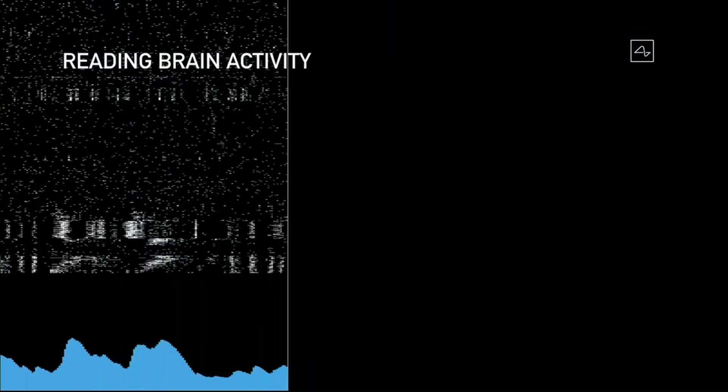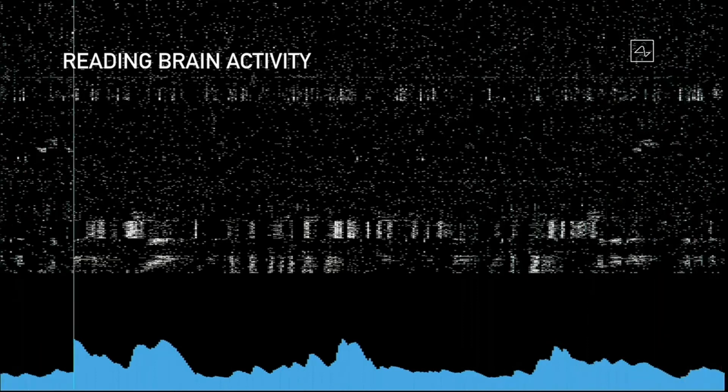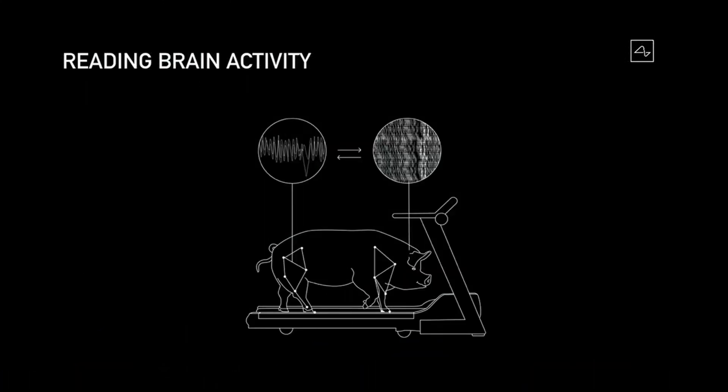So we just showed you a demonstration of reading brain activity. Each of those dots represents a neural spike, and the blue chart at the bottom is showing an accumulation of neural spikes in that region.